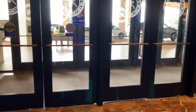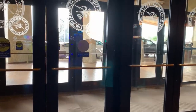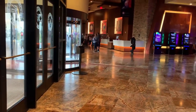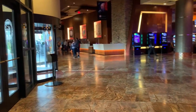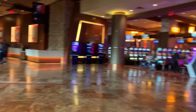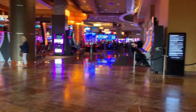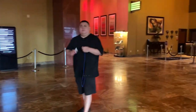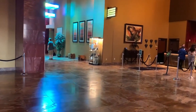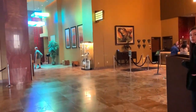Hey guys, here at Choctaw in Durant. I just want to give you a little wayfinding. There's the front porte-cochère where they have a valet, and to the left right there is the check-in desk. You can see the line right there. If you check in, you go to the right — here's the casino — and then keep going down this hallway right here.